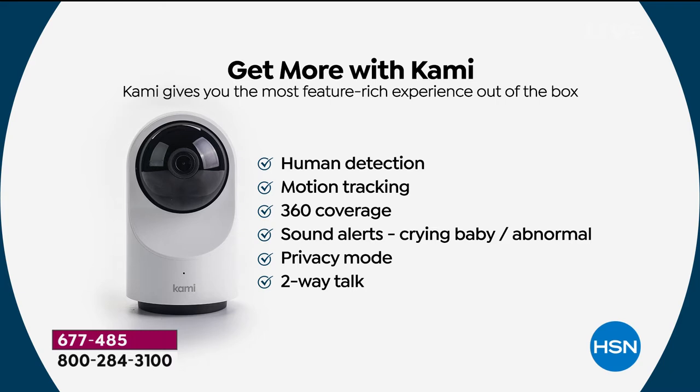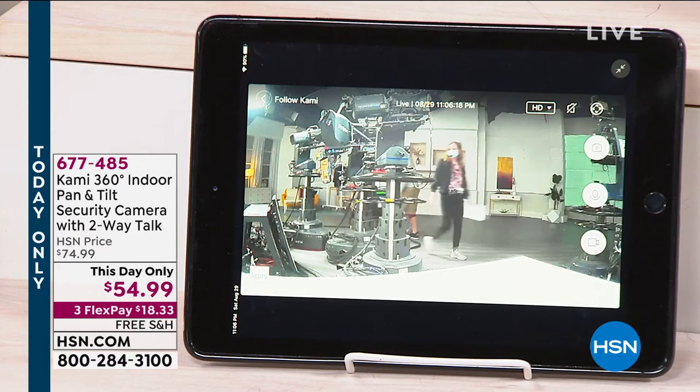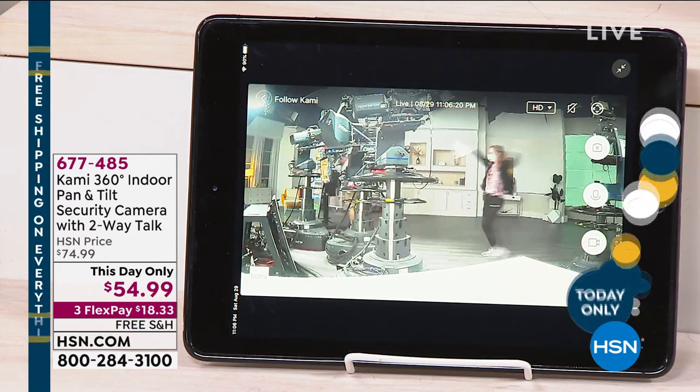You're going to love all of the checklist items: human detection, motion tracking throughout your home, 360 degrees of coverage, and the sound alert. If a window breaks or a baby cries, you're going to get that notification right on your phone. You have a privacy mode too — if you want to turn off that camera, you simply touch a button right in the free app and it rolls the little eyeball right up. This is an amazing camera for such a low price.